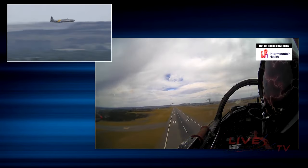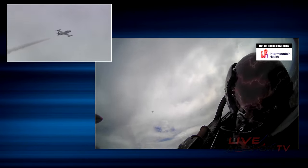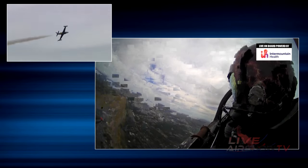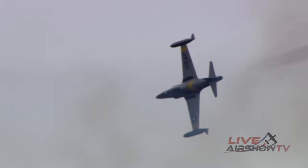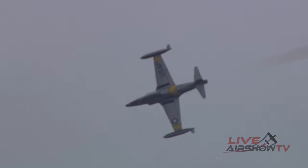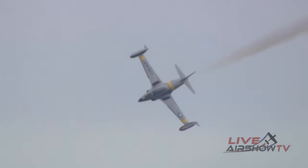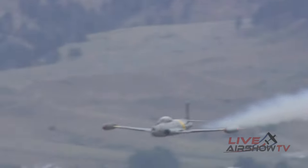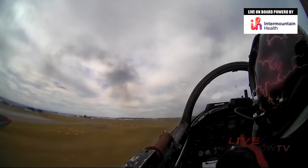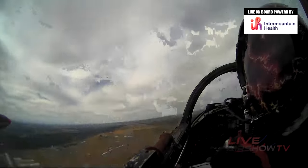Here he is again, rolling in. He's definitely designed a routine that keeps him in front of the crowd — he's not gone for very long when repositioning. And it is smoke on the whole time. The power plant is the Allison J33-A35 centrifugal flow turbojet engine — that's a mouthful — and it gets a little extra thrust on takeoff with water injection, up to 5,400 pound-feet of thrust.